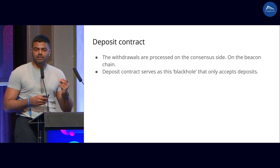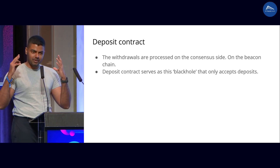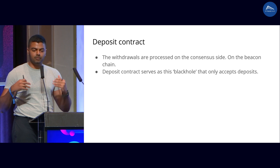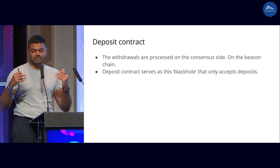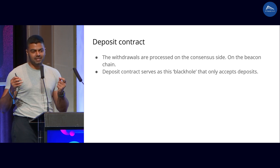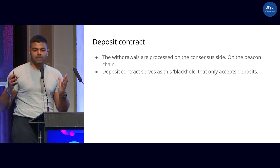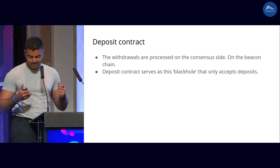The withdrawals are actually processed on the beacon chain rather than on the execution chain from the contract. And the beacon chain simply gives you the ETH without really changing the balance of this contract. This contract only stays as this black hole, which lets you deposit ETH and run a validator, and nothing else really happens.